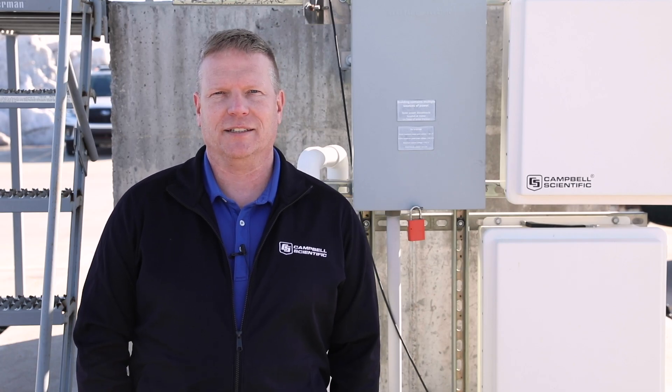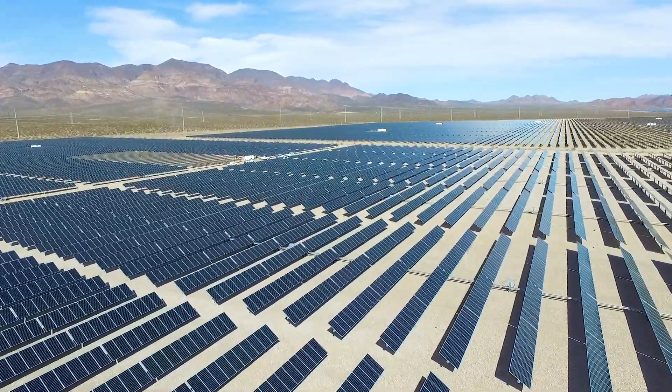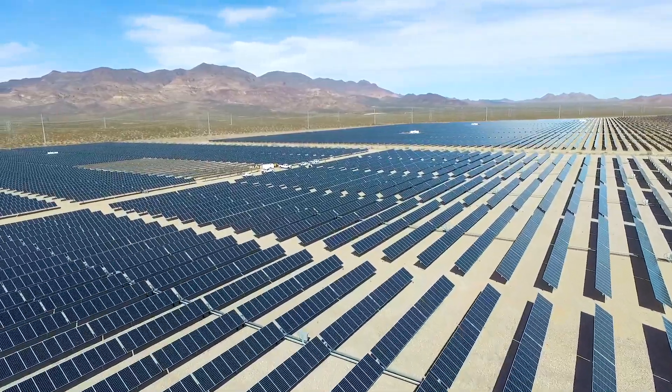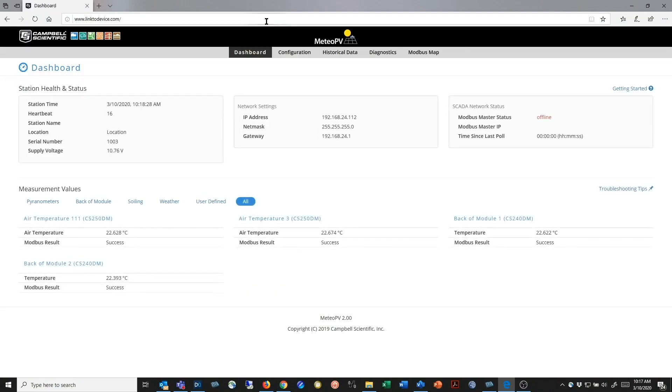Hi, I'm Steve Strubeck with Campbell Scientific and this is the Meteo PV. Campbell Scientific's Meteo PV is an easy-to-use photovoltaic resource data platform ideal for distributed PV monitoring. It has a near-zero learning curve with no data logger programming or software required.